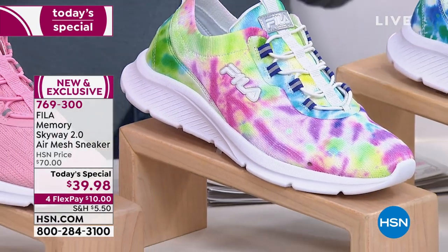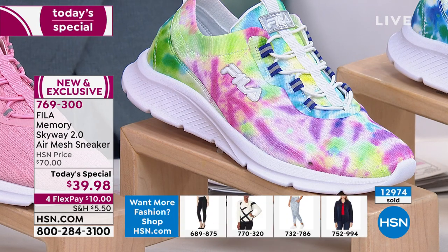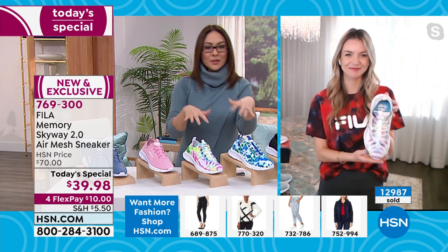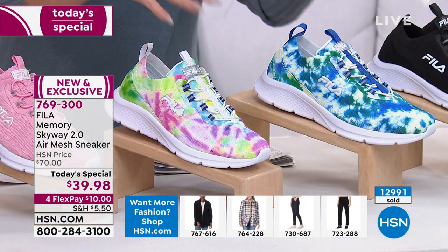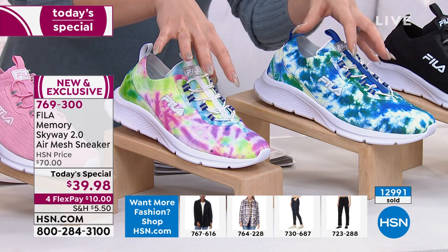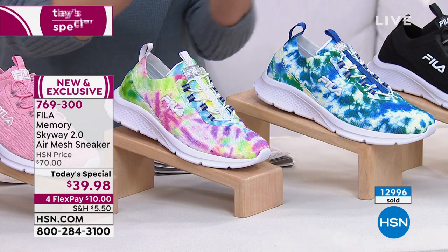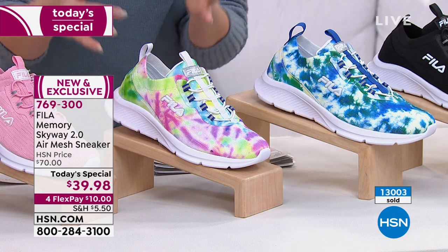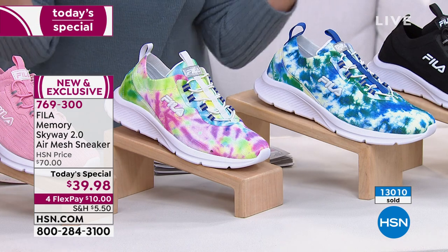With the original Skyway, the two tie-dye versions were the first to go and the first to sell out. History is repeating itself. People gravitate to them because they have a little personality — a really cool tie-dye that's not overdone. Fila has done it beautifully, whether you want the pink, purple, and lime or the blue and green tie-dye.